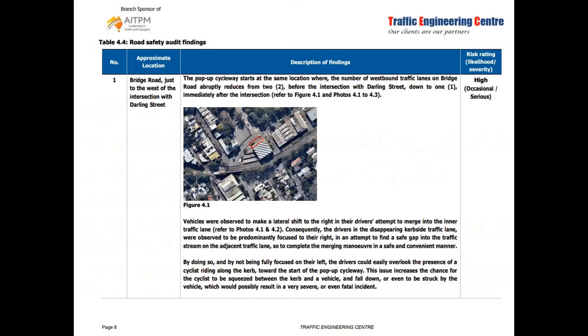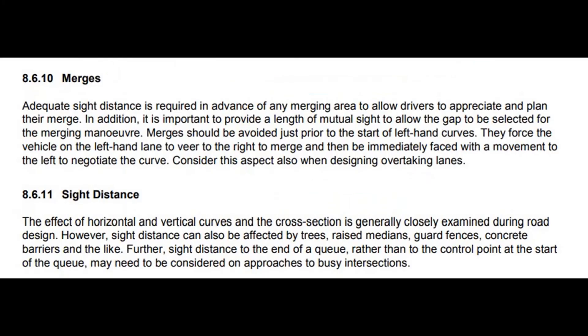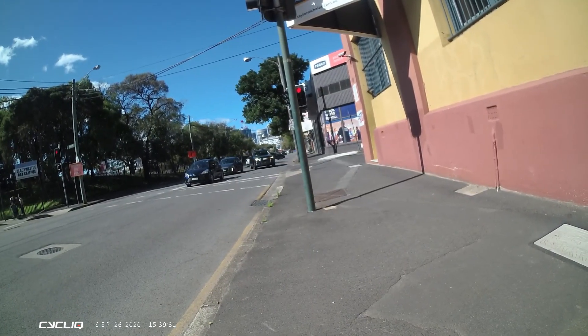Issue number one relates to two lanes merging into one as you approach the tunnel that goes under the railway bridge — in particular, a left-hand turn after one of the lanes pinches out in a right-hand turn. This is actually raised in the road safety audit guide as being a real issue. The question is how much does the imposition of the cycleway exacerbate that, because it's been like this for decades, and all the cycleway has done is possibly pushed the merge point back a little bit.